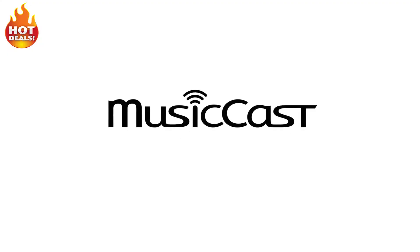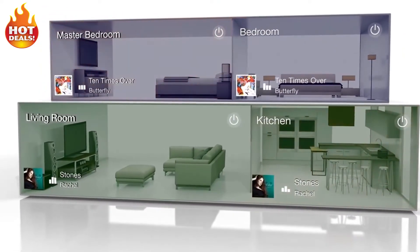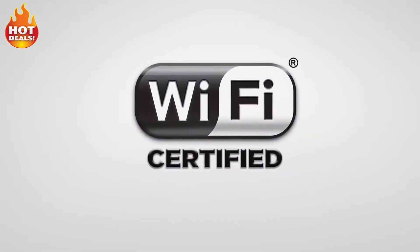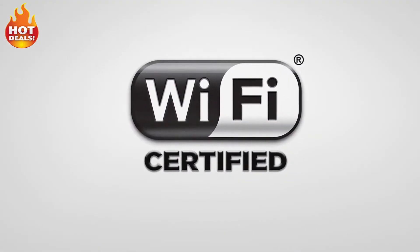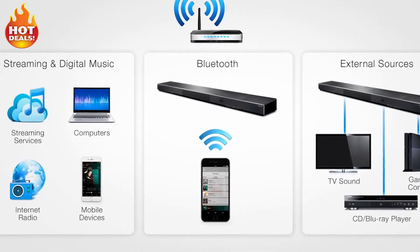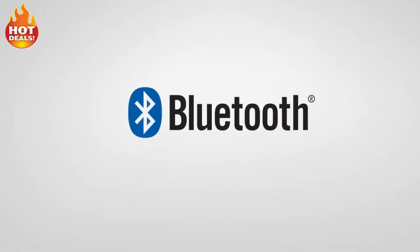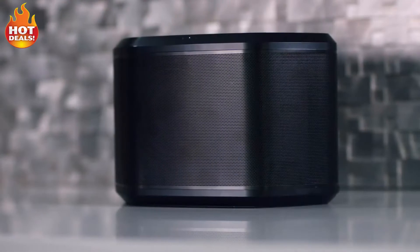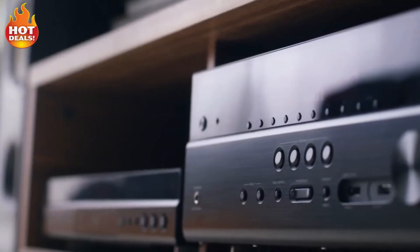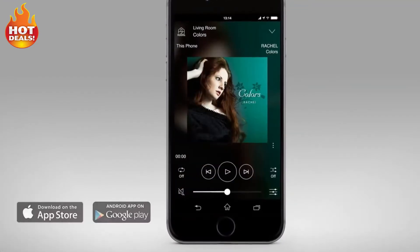The YSP1600 features MusicCast, a new way to bring music to every room in your home wirelessly, with control provided by a simple app. Designed to work with your existing home Wi-Fi network, MusicCast offers access to a huge range of audio content, including streaming services, internet radio channels, digital music libraries, and Bluetooth devices. Use the sound bar on its own or add other MusicCast speakers or AV receivers in other rooms and control playback of all rooms using the MusicCast app.